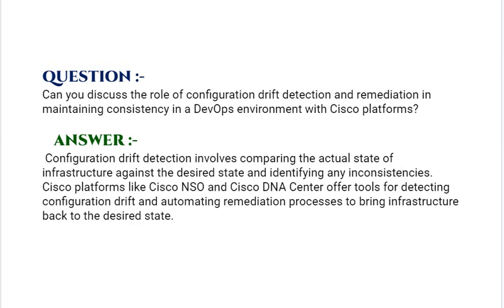Our next interview question is: Can you discuss the role of configuration drift detection and remediation in maintaining consistency in a DevOps environment with Cisco platforms? Your answer should be: configuration drift detection involves comparing the actual state of infrastructure against the desired state and identifying any inconsistencies. Cisco platforms like Cisco NSO and Cisco DNA Center offer tools for detecting configuration drift and automating remediation processes to bring infrastructure back to the desired state.